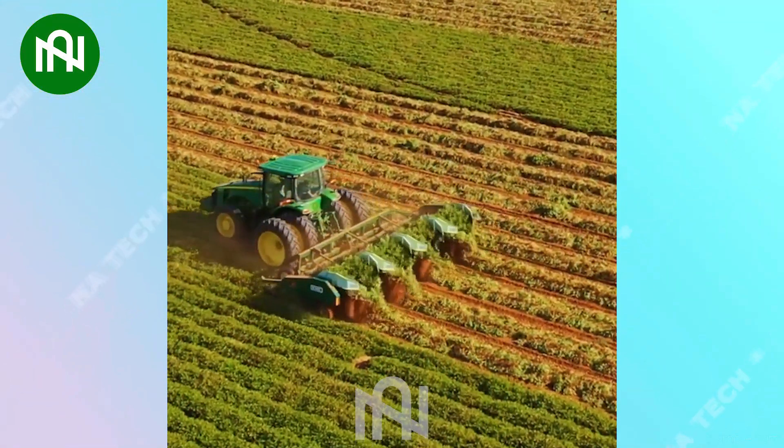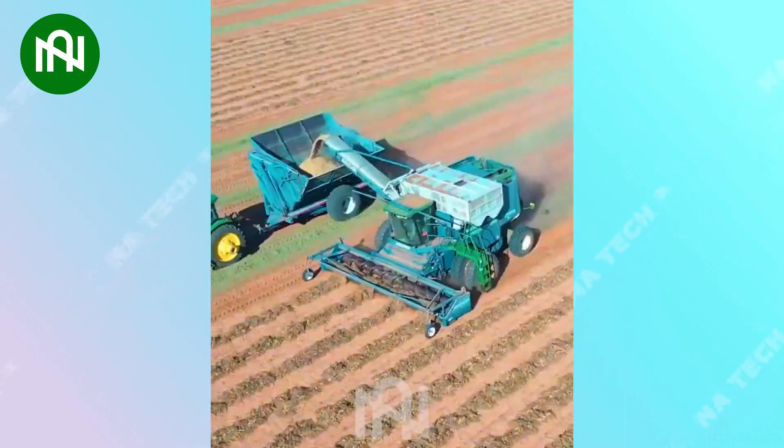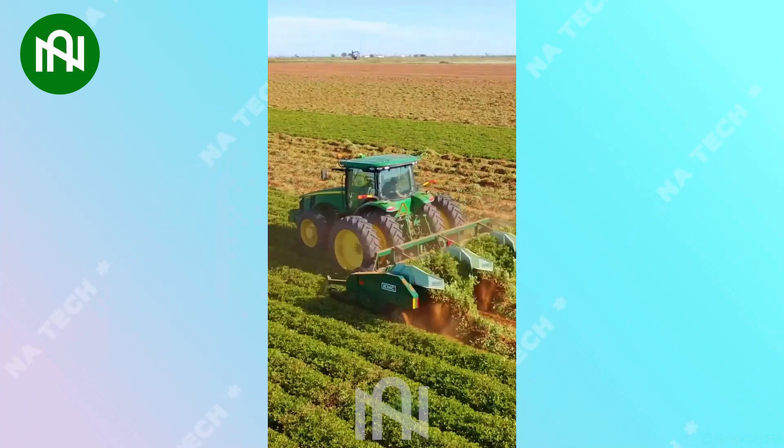This peanut harvester is incredible, efficiently harvesting peanuts with advanced technology. It's a giant leap forward in speed and efficiency.